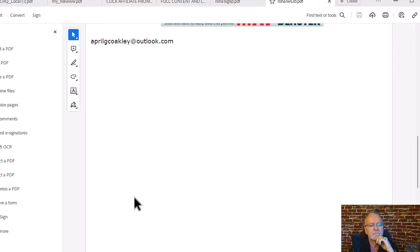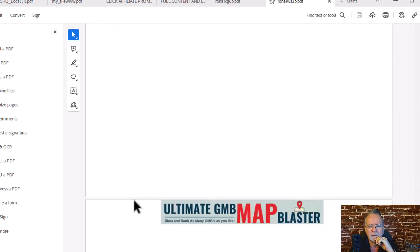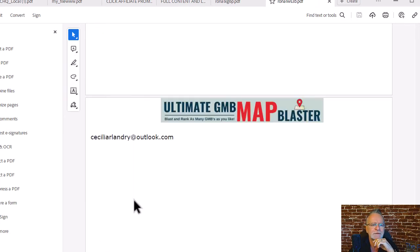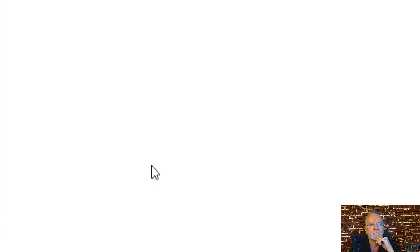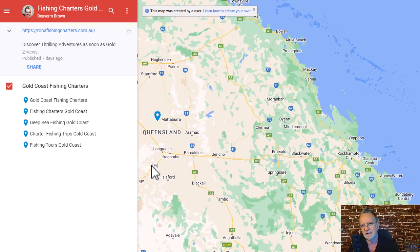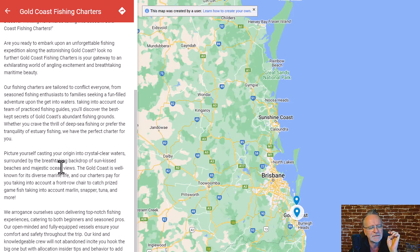I'll show you what that looks like — there it is. This is the PDF you get from Maps Blaster, and these are the links to the Google Maps it created. In this project there were only two maps created. This is what our Google Maps Blaster software does: creates these beautiful listings exactly like this. Each listing has unique article content, an image, a video — very cool.